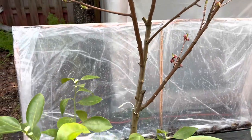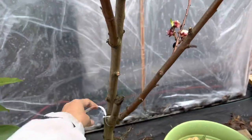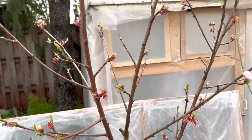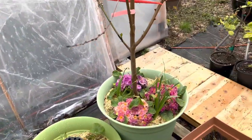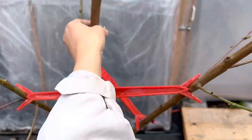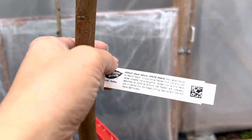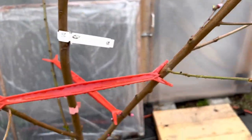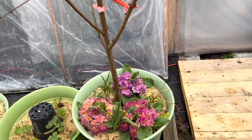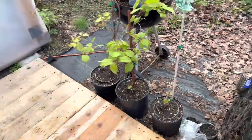This here is my Meerkrust nectarine — it's a yellow freestone. This guy over here is my Saturn donut peach — white peach. Yummy yummy.